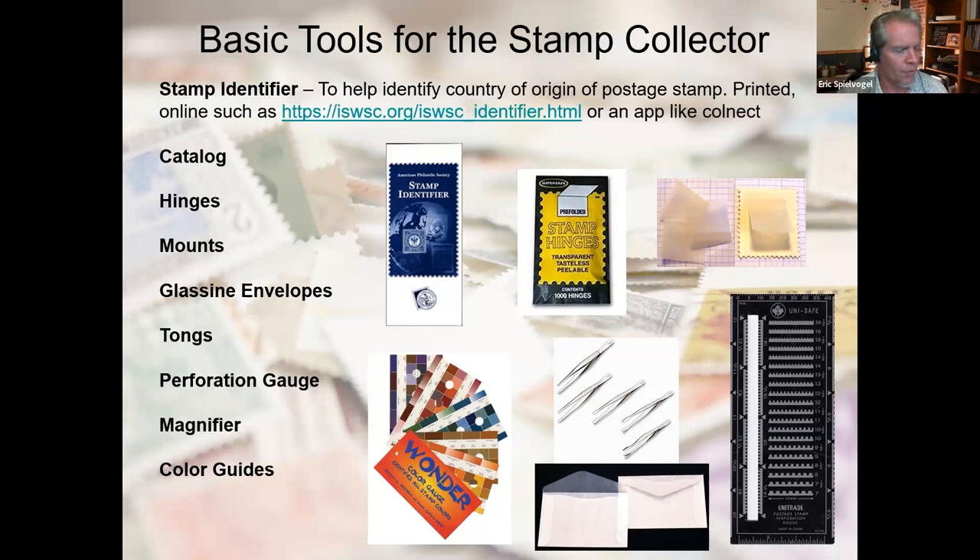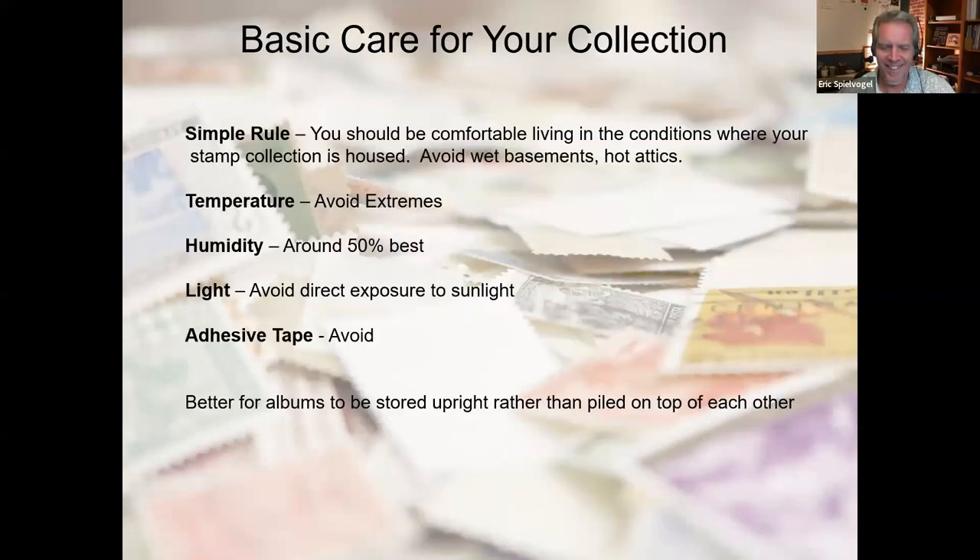Question from Eric: do these color guides follow the Pantone series or any standard like that? No, they're not Pantone numbers. Each catalog tends to have its own names for colors. The Gibbons catalog, which is Great Britain-based, the Michel catalog, which is German-based, and Scott, which is U.S.-based — all three may describe the same stamp with a different color name. Colors are often a frustration for collectors because in some cases a very minor difference in shade can mean a major difference in value, and most collectors are optimistic and want their stamps to be the expensive one.